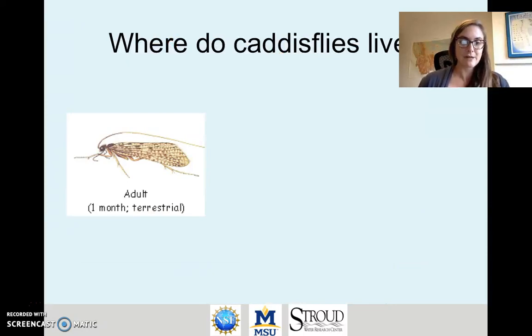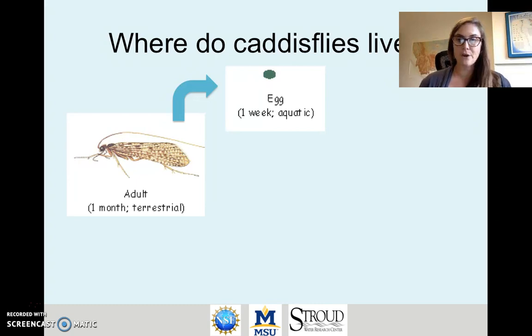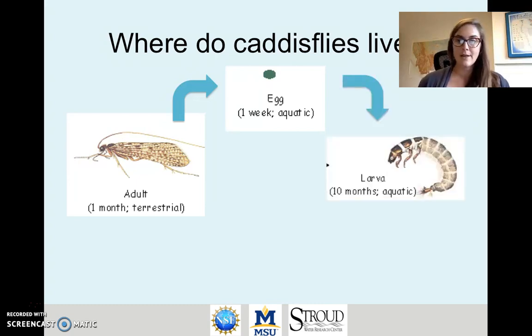Caddisflies have a very exciting and interesting life cycle. As adults they're terrestrial, meaning they live in the air. They're adults for anywhere from about a couple of weeks to a month. They mate and the female lays her eggs in the water. The eggs incubate for approximately a week. The eggs hatch and become what we call larvae. They're larvae for about ten months and they're fully aquatic when they're larvae.